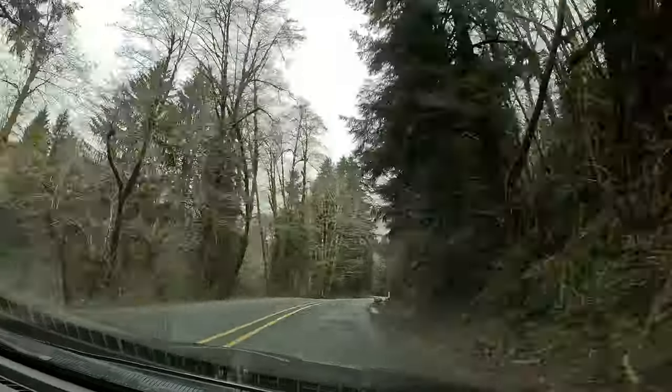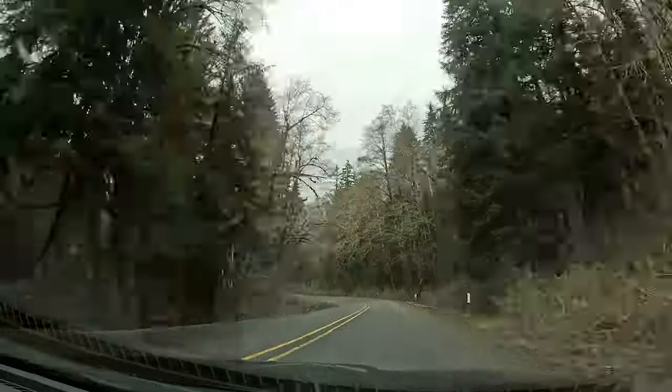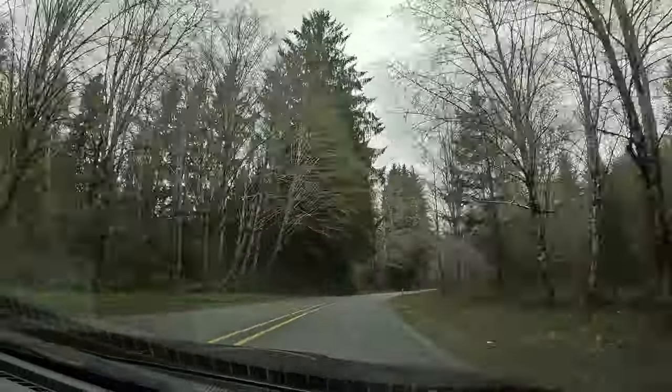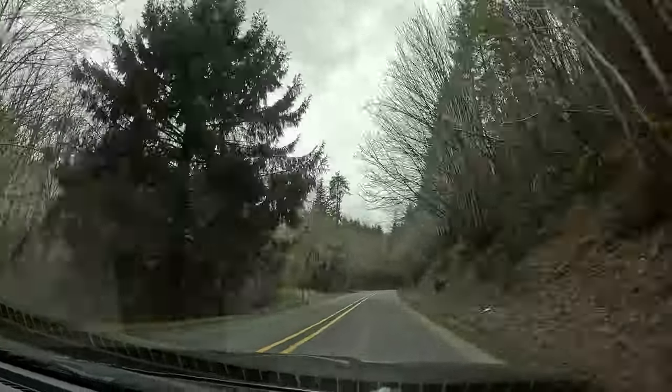The rain had now stopped so it was time for some top-down driving and some extremely fun curves. This section of road has some fantastic corners and it really let me put the shocks to the test. I think the look on my face says how well that went.